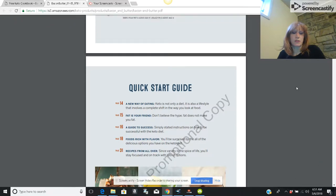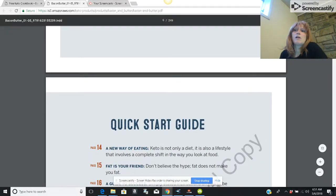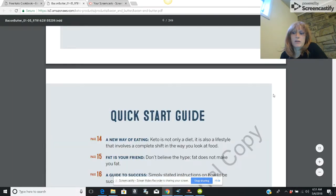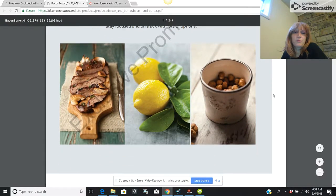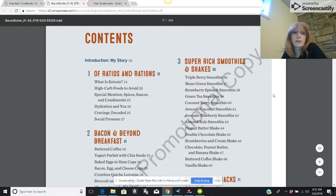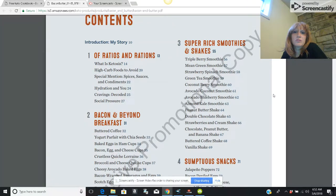There's a quick start guide — let me make this a little bigger — and it tells you how to get on track really quickly, which is nice. Fat is your friend. It teaches you how the ketogenic diet was formulated, the theories behind it, and talks a little bit about the ratios.